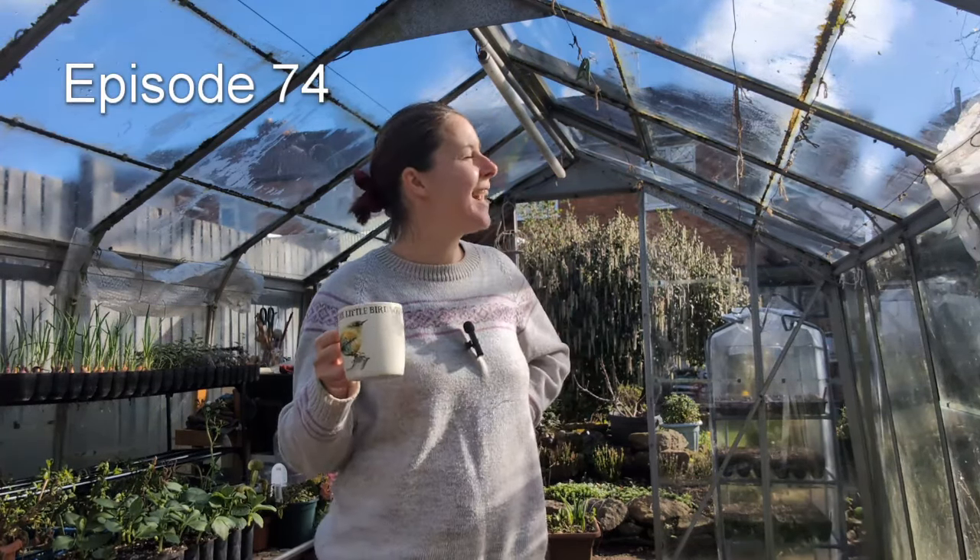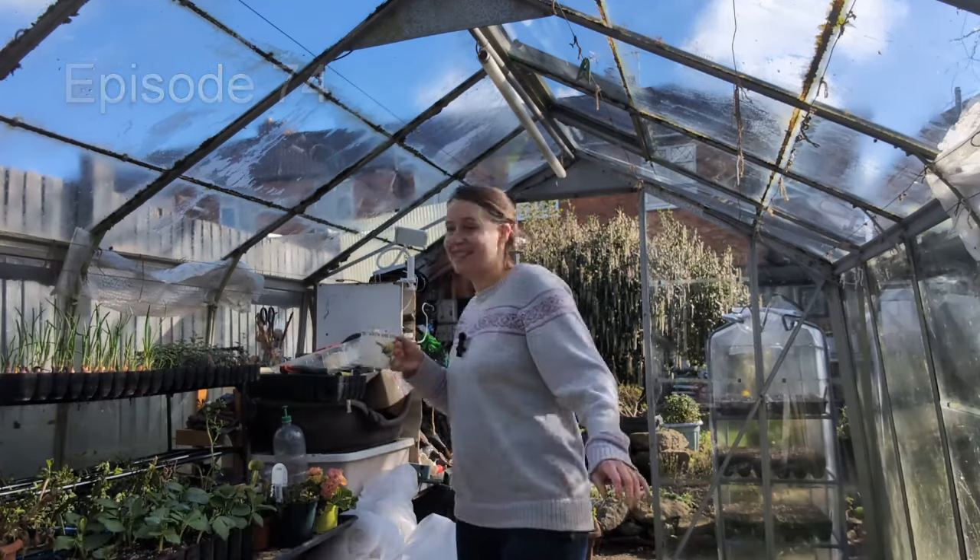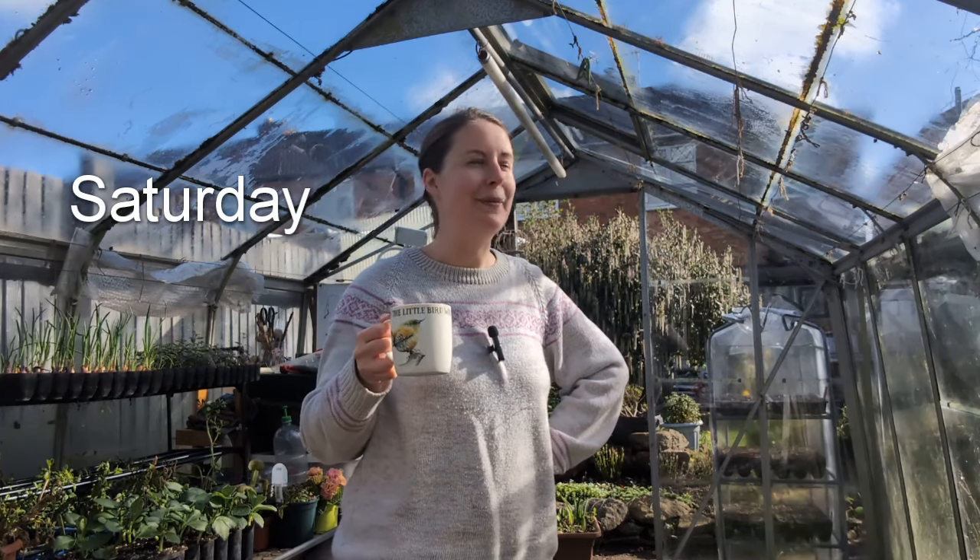Good morning, welcome to Dog on the Plot and what a glorious morning it is. It is absolutely lovely. At the moment it is 23 and a half degrees in here and oh my god, it just makes you feel like you can do so much.